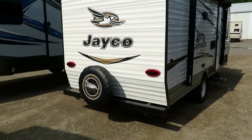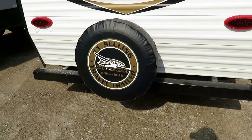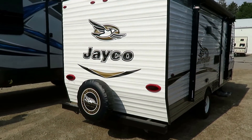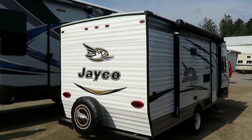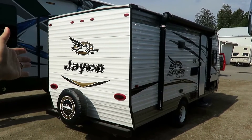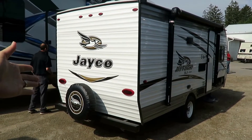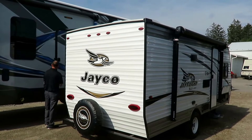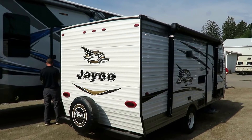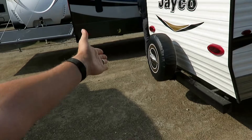Spare tires are not always standard in this class — that's another reason I like the Jaycos here at Haylet RV. They come with a spare tire and a slip cover. Even that slip cover is a few extra bucks not usually found in a little camper like this. They're not standard in a little size trailer like this, but they are with a Jayco. I hope you never need that spare tire, just like I hope you never have to use cough syrup — but sometimes life doesn't play according to the plan. That's why this is here.